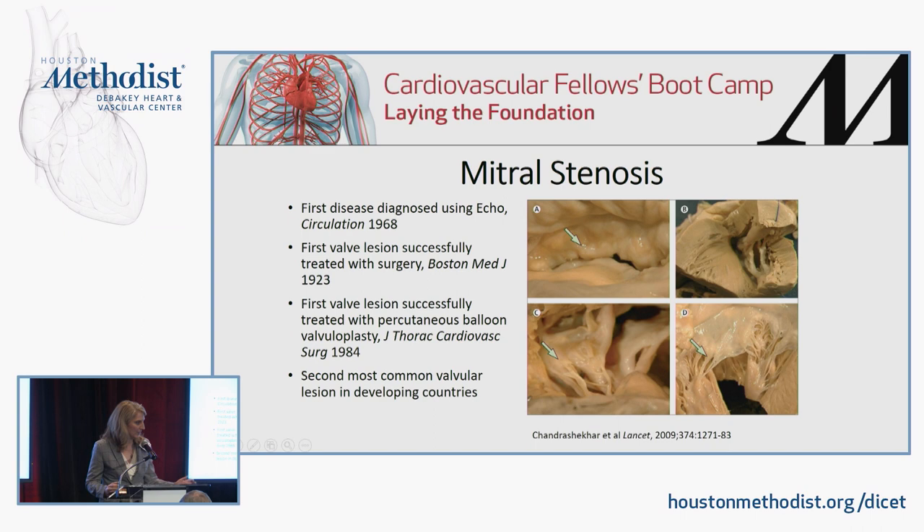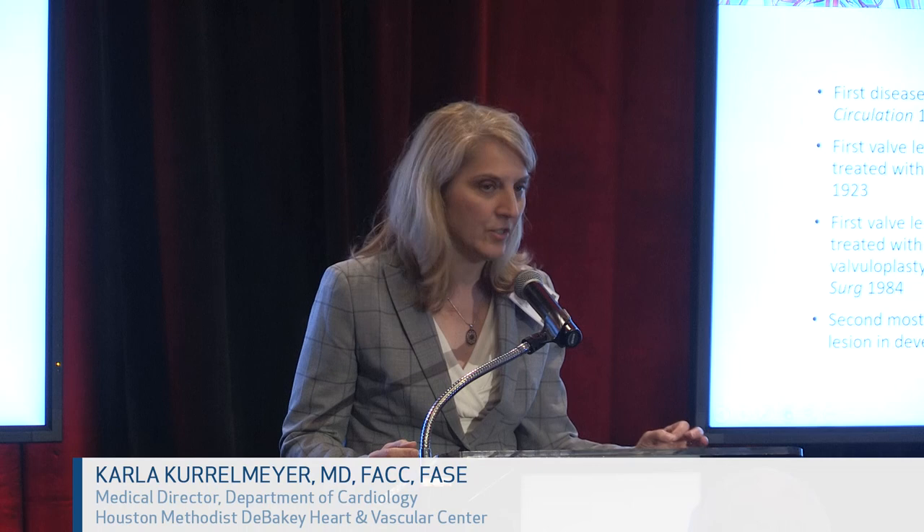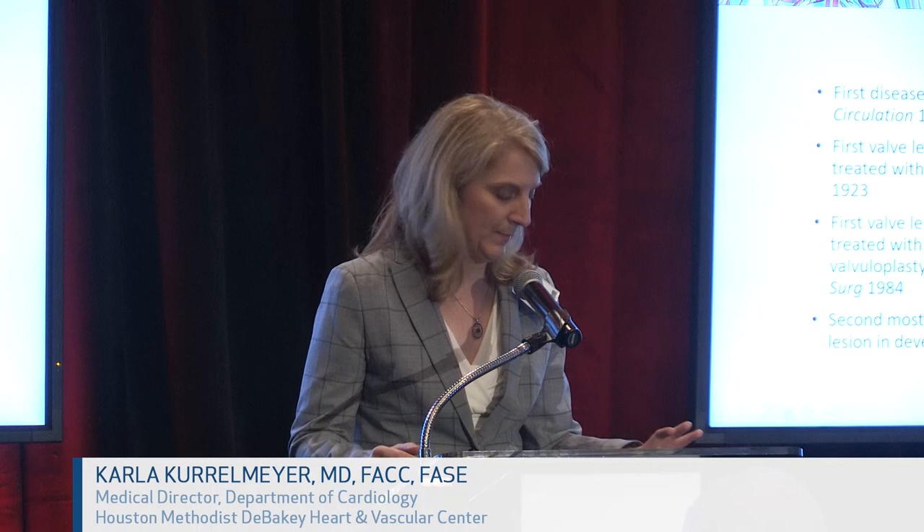Rheumatic mitral stenosis was the first disease diagnosed using echo in 1968. It was the first valve lesion successfully treated with surgery in 1923, and the first valve lesion successfully treated with percutaneous valvuloplasty in 1984. Worldwide, it is the second most common valvular lesion in developing countries, just behind the combination of mitral stenosis and mitral regurgitation, which is the number one valvular lesion.